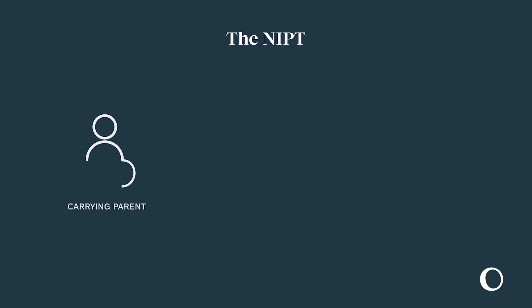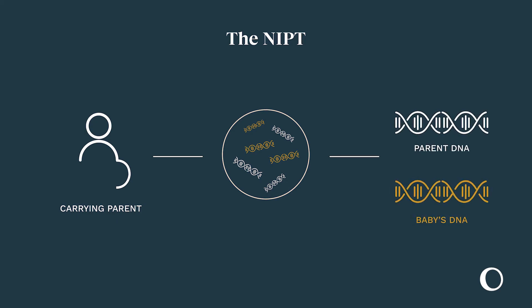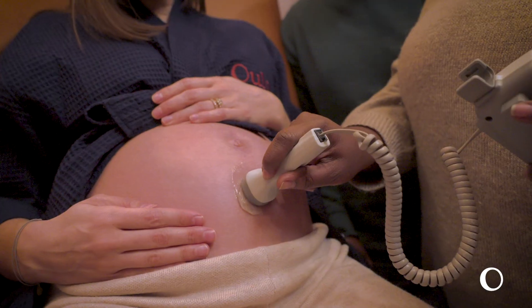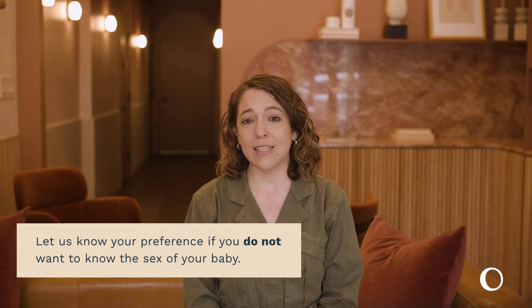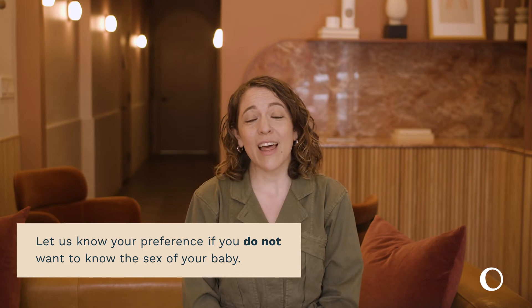When you are 10 to 12 weeks pregnant, we will offer you the option of non-invasive prenatal testing, known as the NIPT, or sometimes called cell-free fetal DNA testing. This blood test can give you a sense, with 99% accuracy, of the likelihood of your fetus having chromosomal abnormalities. This is also the test that can inform you of the sex of your baby ahead of your mid-pregnancy anatomy scans. You can still opt into this test even if you do not want to learn the sex of your baby — just let us know your preference.